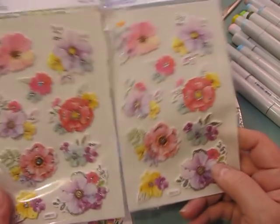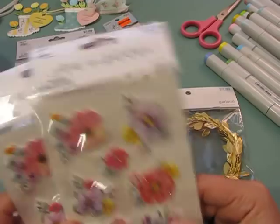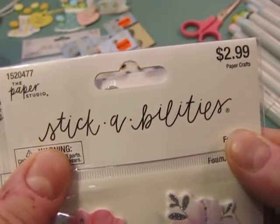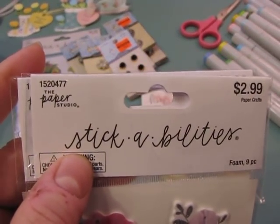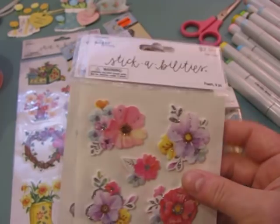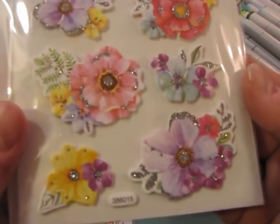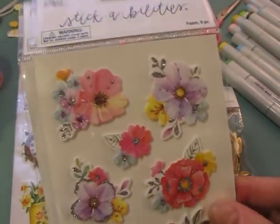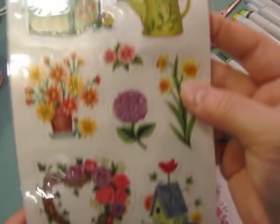These are by Paper Studio and were forty percent off at my store this week — maybe fifty percent off last week but I didn't make it in. I grabbed two packs because I thought they were gorgeous, with silver glitter on them. These are just perfect for spring cards. I also picked up one other thing to use for cards.